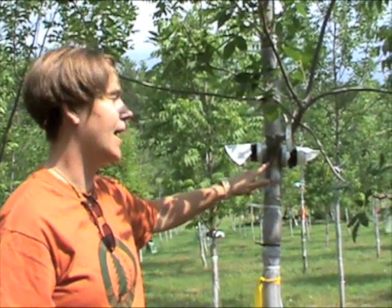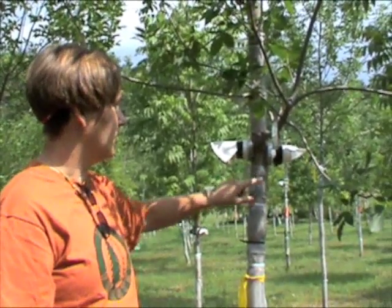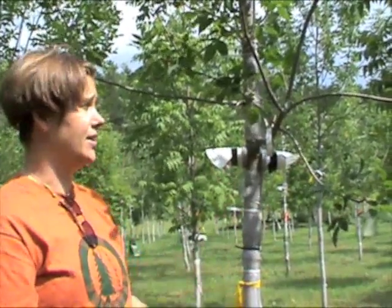The larvae just tunnel on the inside, chewing away at the tree. What causes the tree to die in the long run is that many larvae around the tree cut off the transportation system of water and nutrients — basically girdling the tree. In highly infested areas, you're looking at death within three to four years of big trees.